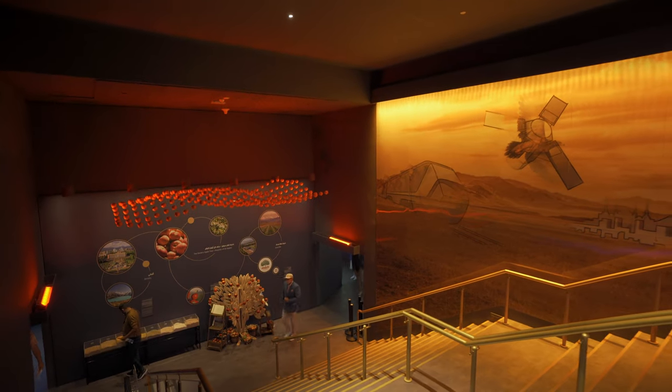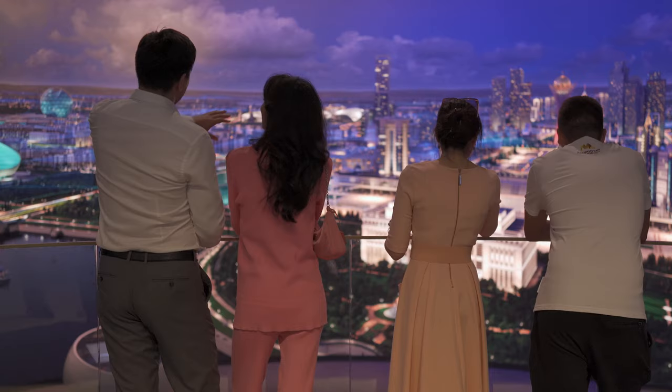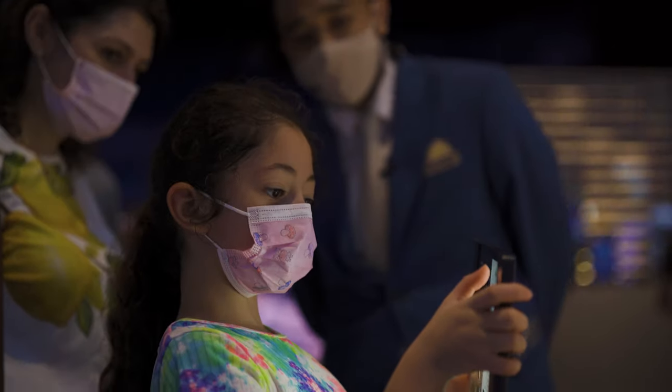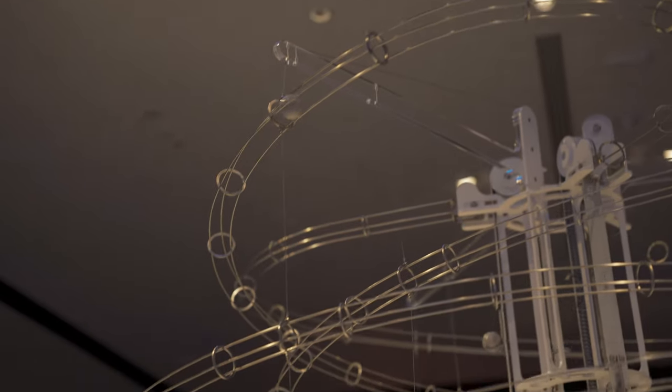Moving from the past to the Kazakhstan of the present, an innovative mixed-media presentation brings the city of Noor Sultan to life. And in the Future Now exhibition area, the public creates its own visions and experiences future-oriented projects.